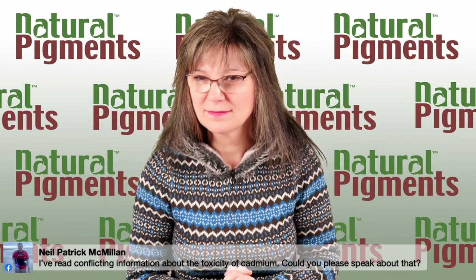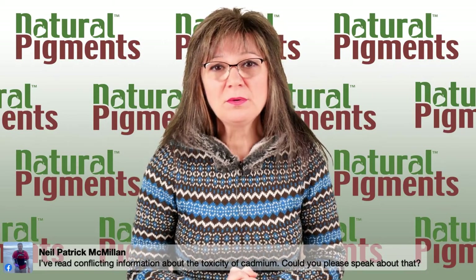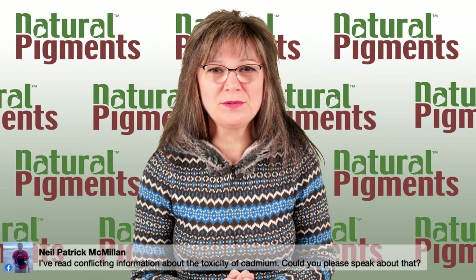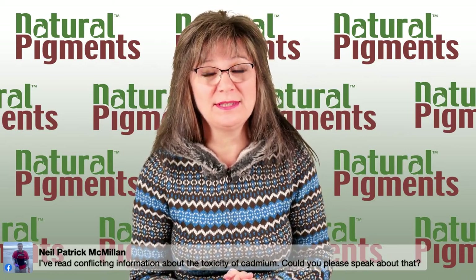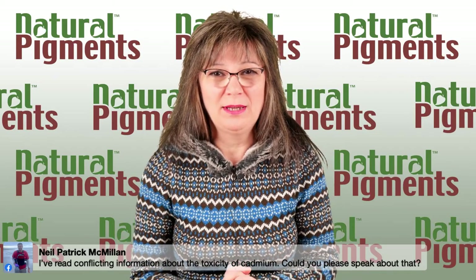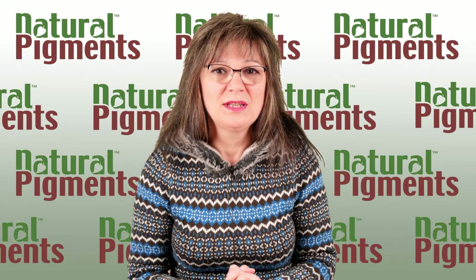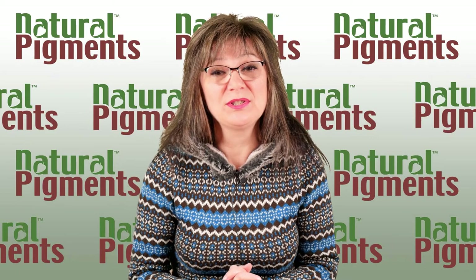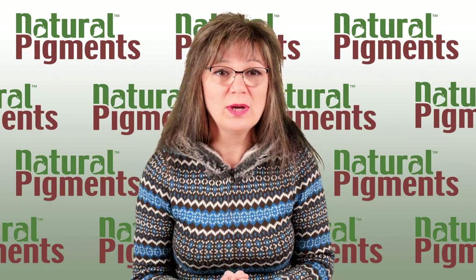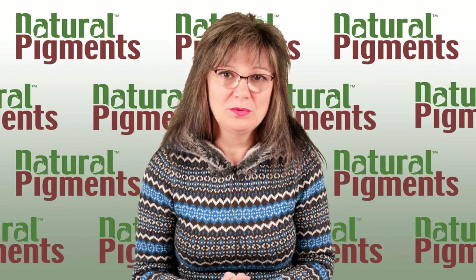Neil asks about the toxicity of cadmium. I did my homework and watched several videos from other individuals and companies saying the toxicity is overblown. We will not tell you that. Like I said, everything can be harmful or dangerous. Cadmium is one of those colors where you can protect yourself. Cadmium is dangerous when you breathe it — if you breathe the powder or pigment, that's the danger. But once enveloped in oil it's much less of a concern, though I still suggest wearing gloves. If you work with cadmium pigment powders in egg tempera, please ensure you don't have cadmium dust.